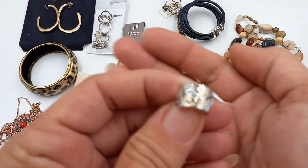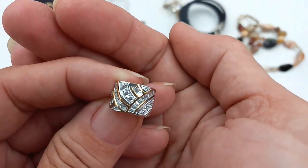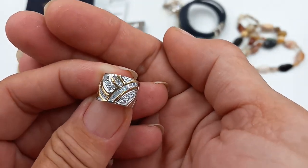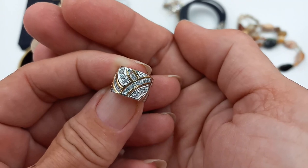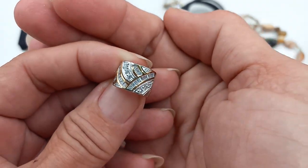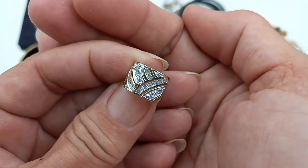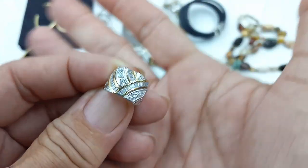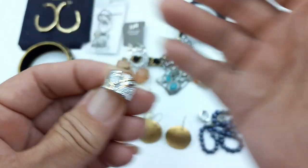Then we got a pair of Tova — T-O-V-A — 925 Diamond Ache earrings. Diamond Ache is sold on QVC and they sell for a pretty penny. These retail, I believe, at $110. So I will do let's do fifty on these.